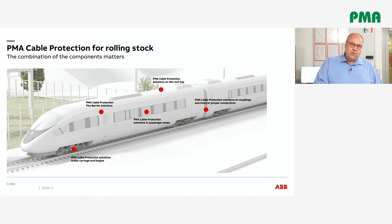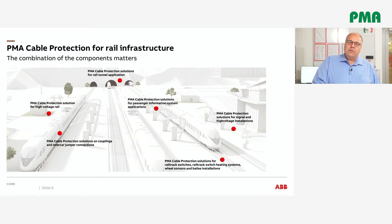The main applications for rolling stock are intercar connections, installations on couplings, roof and underfloor applications, as well as inside the carriage installations, where PMA has a broad range of suitable cable protection systems. Not only in the rolling stock business, but also in rail infrastructure, PMA has been providing cable protection solutions for more than 20 years — including signaling, wheel sensors, balise installations, rail tunnel applications, overhead line supply, switch heating, and many other trackside applications.